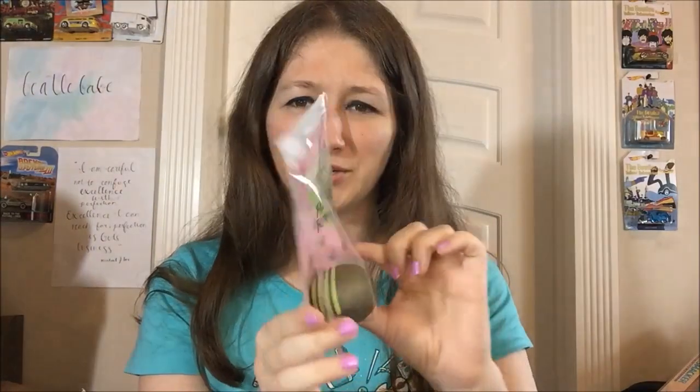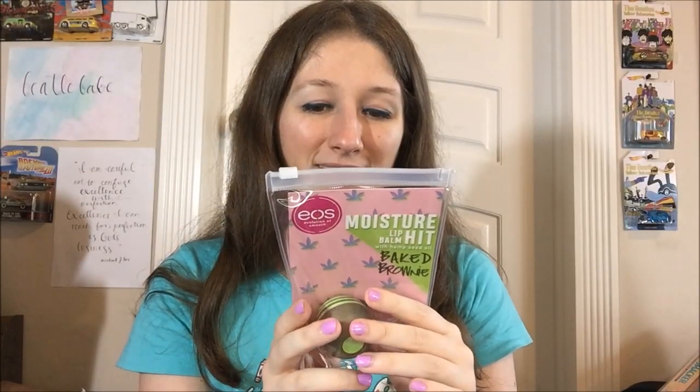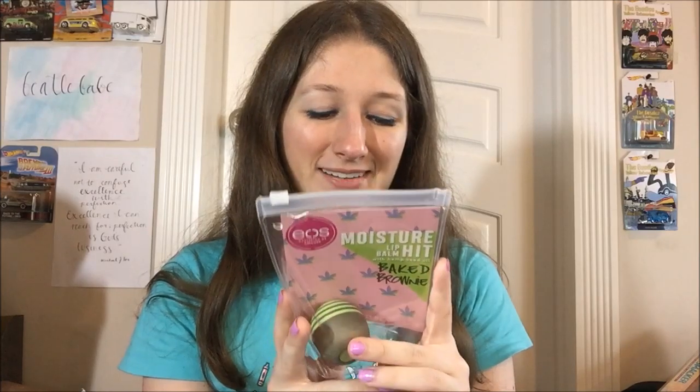So the other one is Baked Brownie. Our Baked Brownie flavor contains notes of creamy coconut, toasted hemp, and rich cocoa — 'the perfect solution for a case of the munchies.'